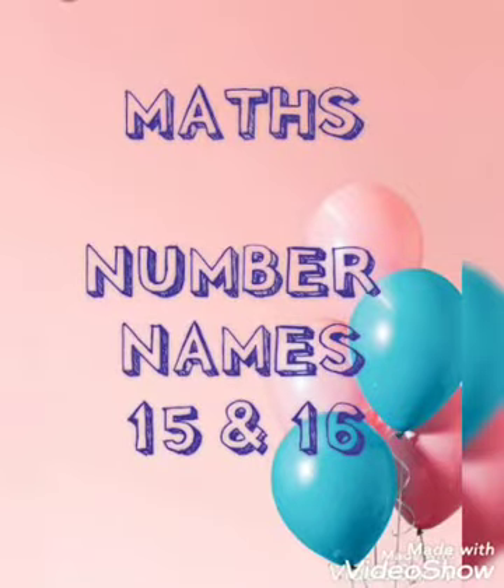Good morning kids. Today our subject is maths. Numbered names 15 and 16.